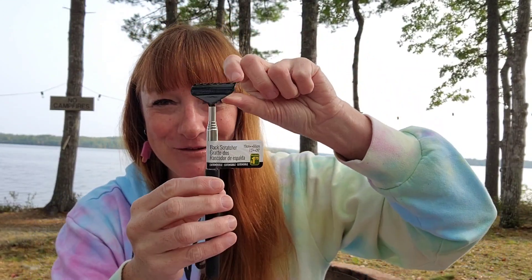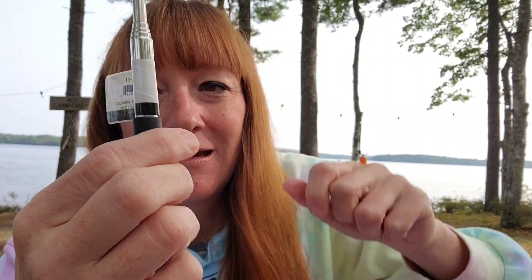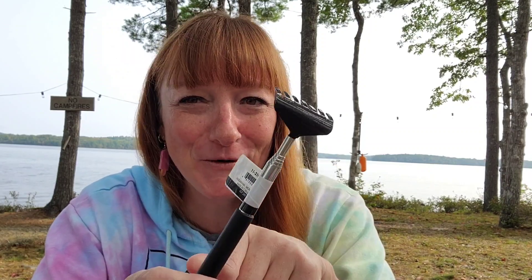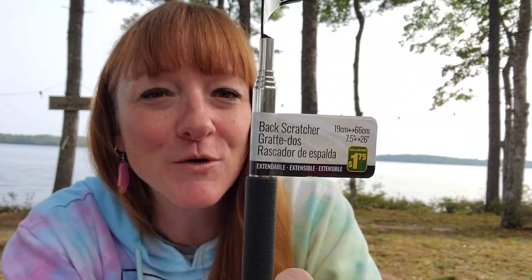My husband picked this out — it's a telescopic back scratcher for $1.75, extendable. Because it's extendable it doesn't take up a lot of space, so you could leave it in a basket where you keep the TV remotes. He's always asking me to scratch his back — and when I ask him to scratch mine, it seems like he does a cheaper job.